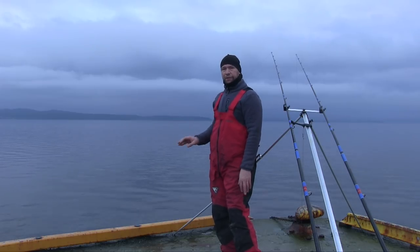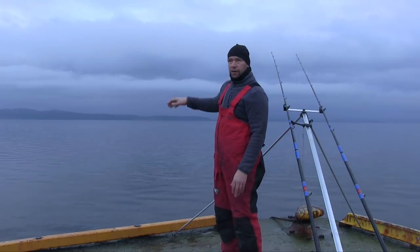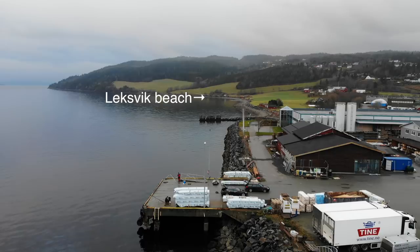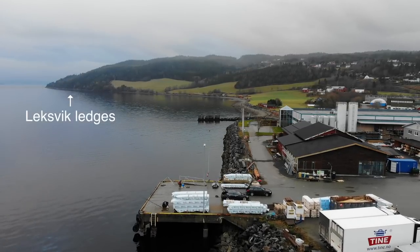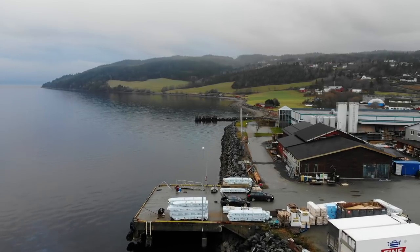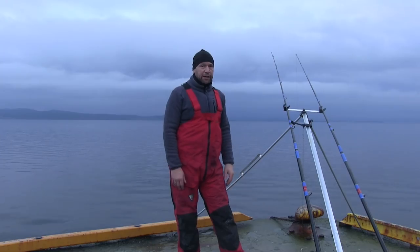Probably between 12 and 15 metres deep here if you're casting straight out. To the right of me we've got Lexvik beach, and as the beach runs along it comes onto a mark called Lexvik Ledges. The beach is a very nice mark — a bit more distance casting is necessary some days, but on other days fish can be really close in.